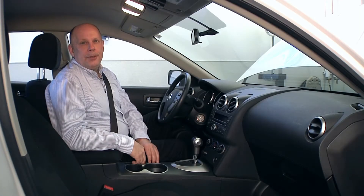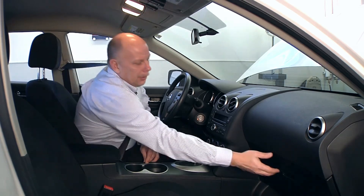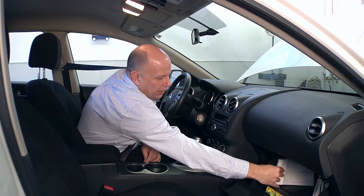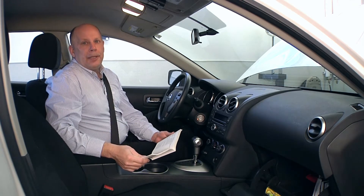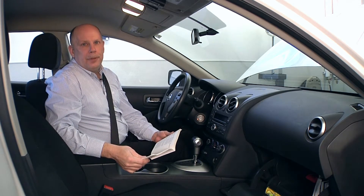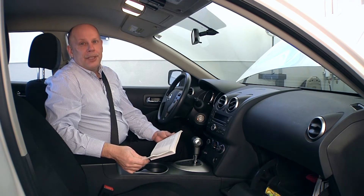One of the most important things you can do when it comes to properly maintaining your vehicle is to open up your glove box. In your glove box you'll find an owner's manual, and in that owner's manual you'll find a detailed maintenance schedule of the vehicle. You want to ensure that you follow that schedule. This will not only protect your investment but it will save you money in the long run.